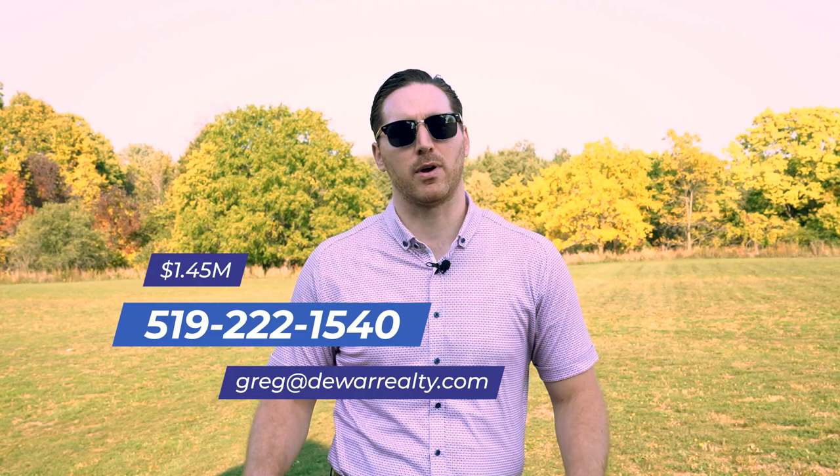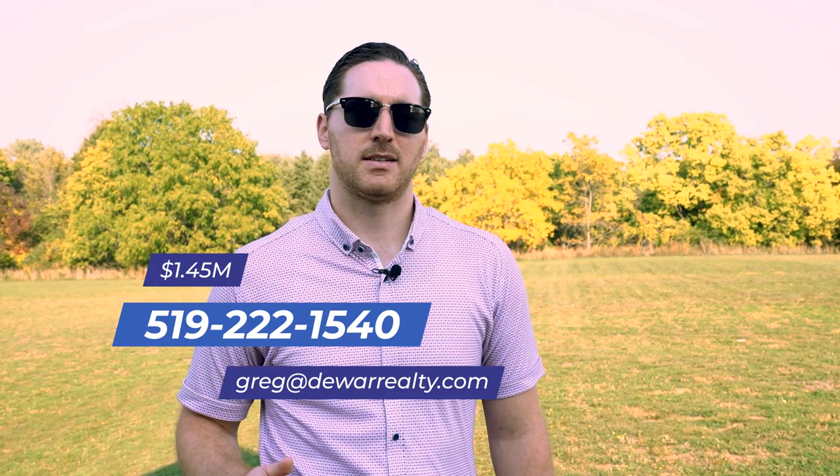I'm Greg Dewar, broker and owner at Dewar Realty, and you can buy your dream country bungalow today for just 1.45 million dollars. If you want to see this home in person, call me, text me, or email me and we'll set up a private showing.